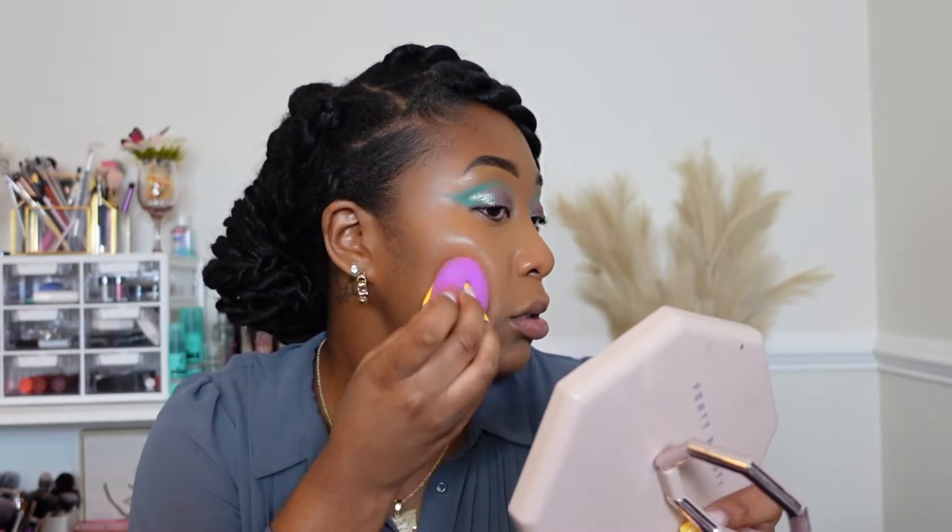I'm gonna use my sponge to blend today — I haven't done this in a while. I'm gonna blend the center of my face and then underneath my eyes. Blending with a sponge is definitely quicker although it's not as full coverage, so if you want fuller coverage I definitely would suggest using a brush. Honestly I can achieve a flawless face with both.